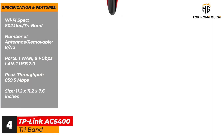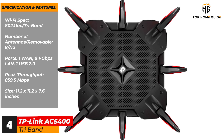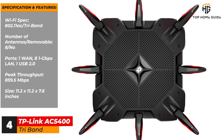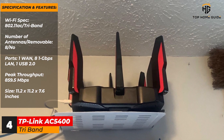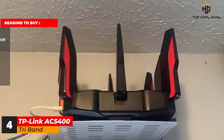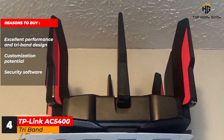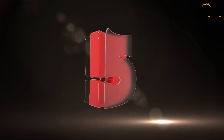Specifications and features: Wi-Fi spec — 802.11ac, tri-band. Number of antennas / removable — 8 / no. Ports — 1 WAN, 8 x 1 Gbps LAN, 1 USB 2.0. Peak throughput — 859.5 megabits per second. Size — 11.2 x 11.2 x 7.6 inches. Reasons to buy: excellent performance and tri-band design; customization potential; security software. Reasons to avoid: physically large; antennas cannot be aimed.